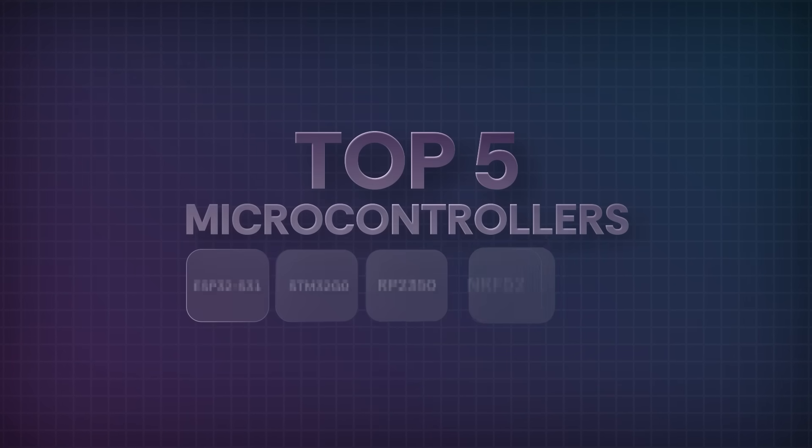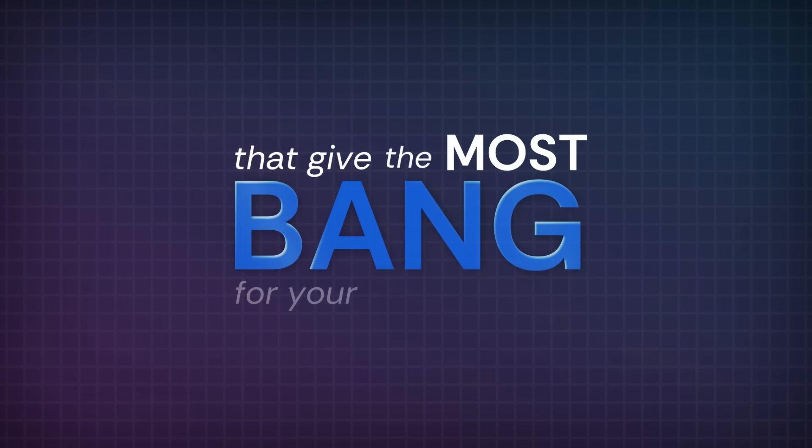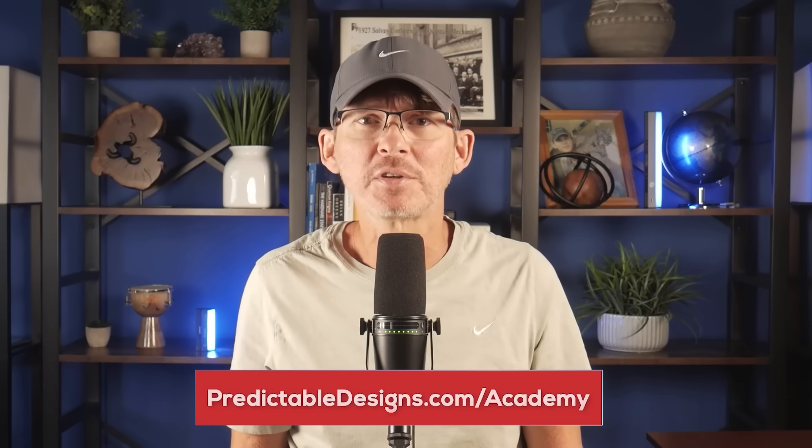So here are the top five microcontrollers available today that give you the most bang for your buck. I'm John Thiel. I was a microchip design engineer for Texas Instruments for over 10 years, before developing and launching my own hardware product, and now I help others do the same.